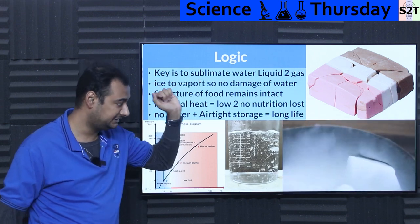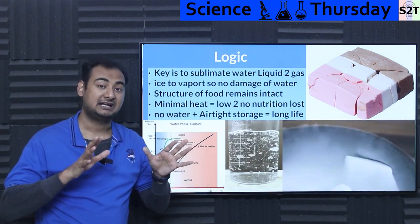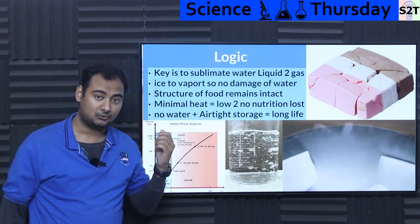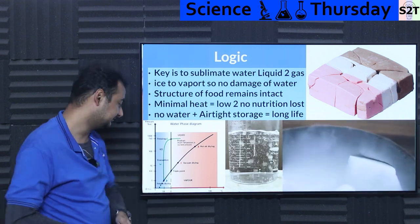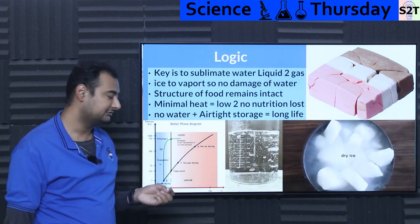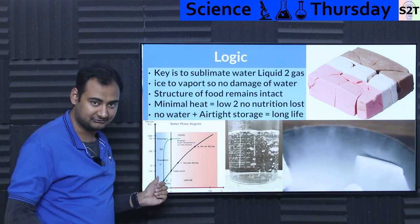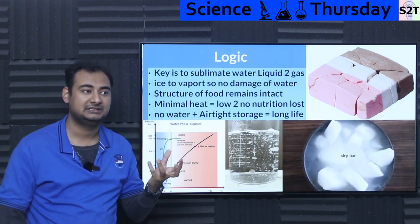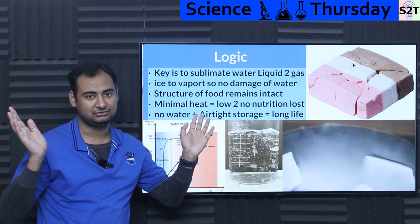The scientific logic behind freeze drying is sublimation. Just like dry ice goes from solid to gas without going through liquid, water can do the same. Almost every element and compound has a pressure-temperature phase diagram with solid, liquid, and gas stages, including a triple point where all three phases coexist simultaneously.